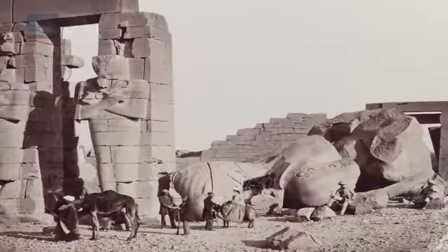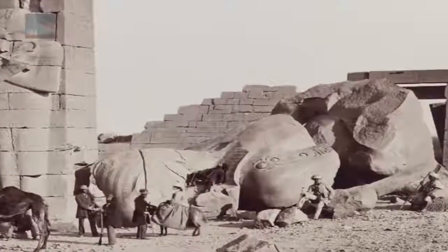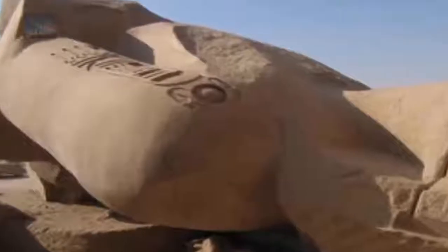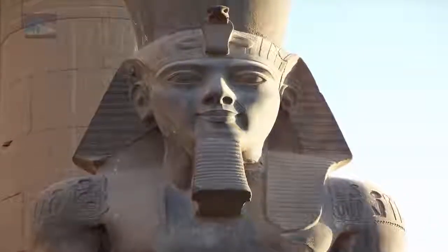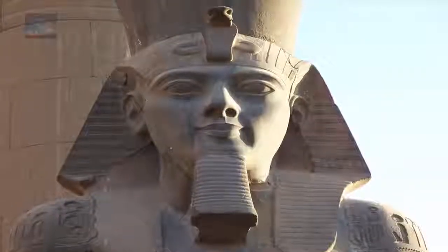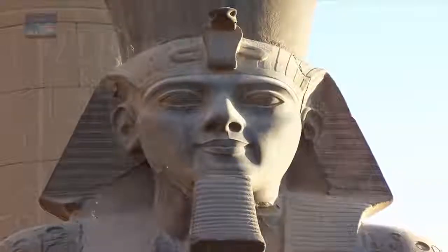In at number 3 on our list: the Ramesseum Colossus. Although only fragments of the base and torso remain of this massive statue, it would have weighed in at 1,300 tons. On the granite colossus's shoulders is an inscription describing Ramses as the Sun Prince. These inscriptions were added during the reign of Ramses, but the actual site itself is thousands of years older. The statue fell into the second court, and the head and torso remain there while other broken pieces are in museums all over the world. Only fragments of the base and torso remain of the colossus, which would have stood 19 meters high. The stone was transported 170 miles over land from Aswan to Thebes, and this would have once been the largest statue in the world.